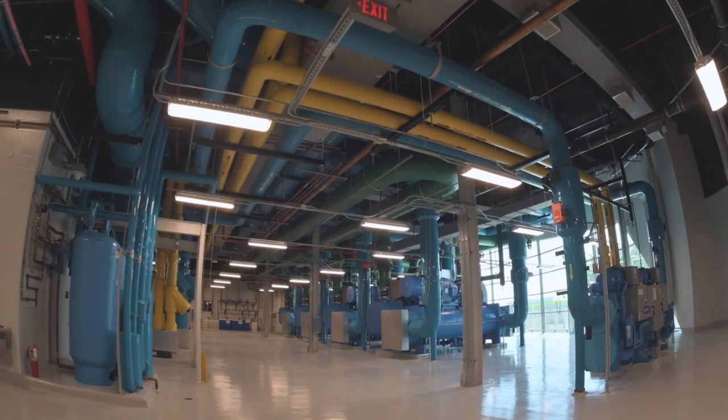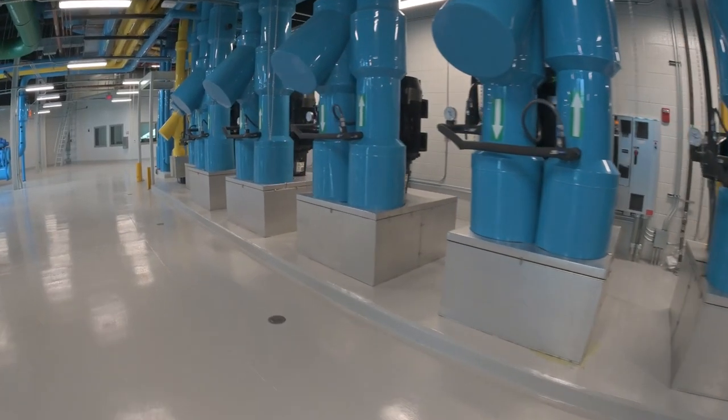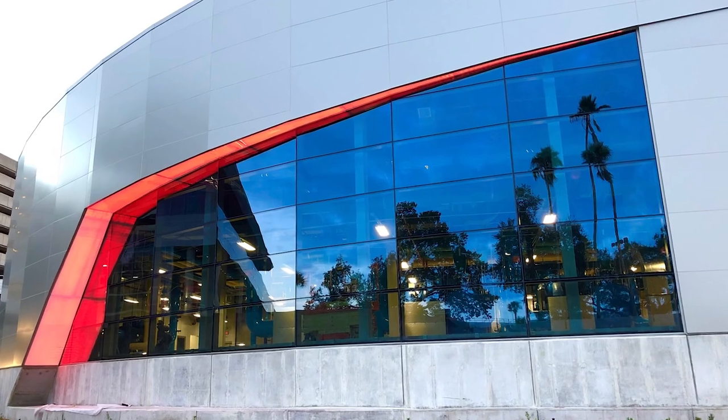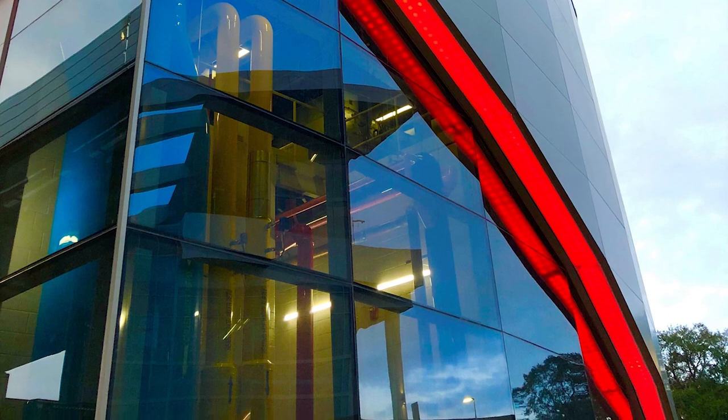A striking new 10,000-square-foot, state-of-the-art central utility plant was built to serve the main terminal and the vertical circulation building. Huge windows give exiting guests a peek into the maze of brightly colored pipes and mechanical equipment inside.